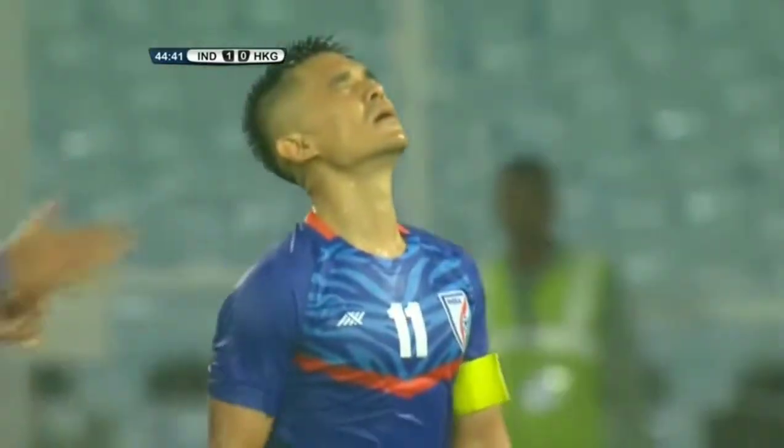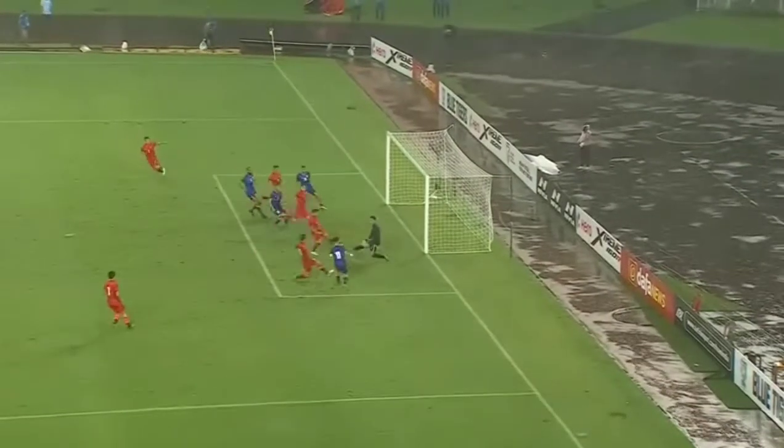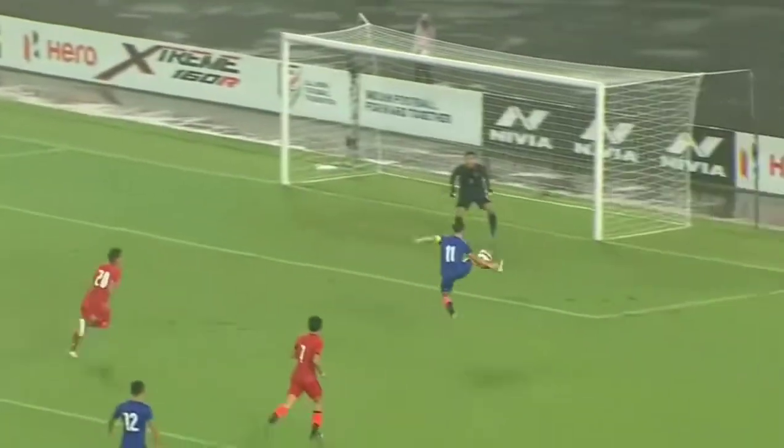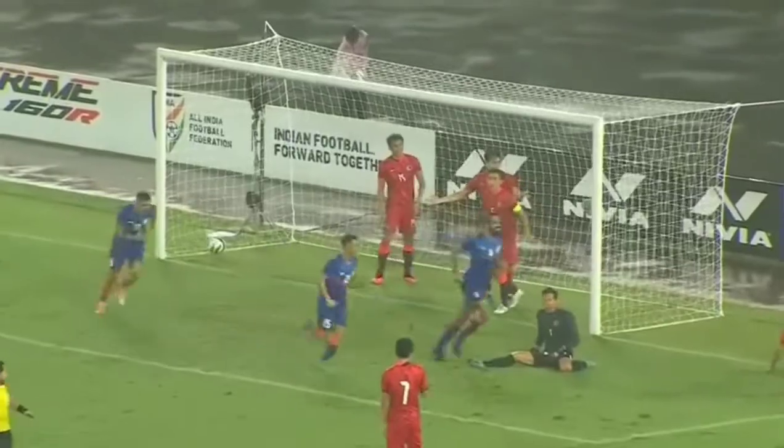He's done it at the Salt Lake again on the biggest stage — and it's hollow green! Oh, it's beautiful, it's glorious, it's serene. He's India's one-man goal scoring machine. Two nil, India!